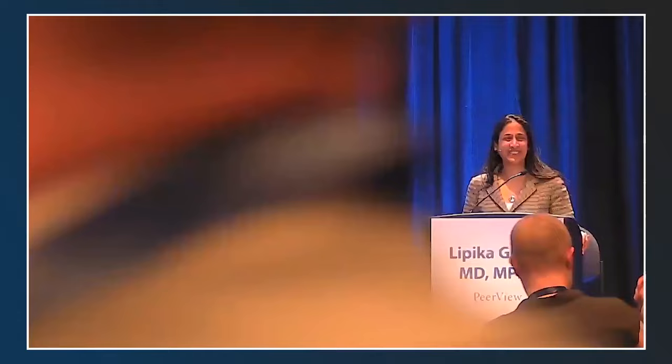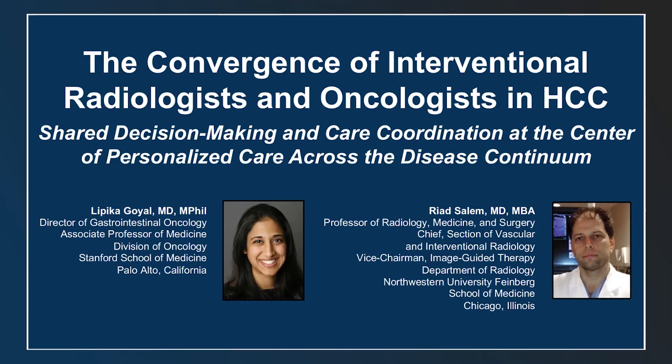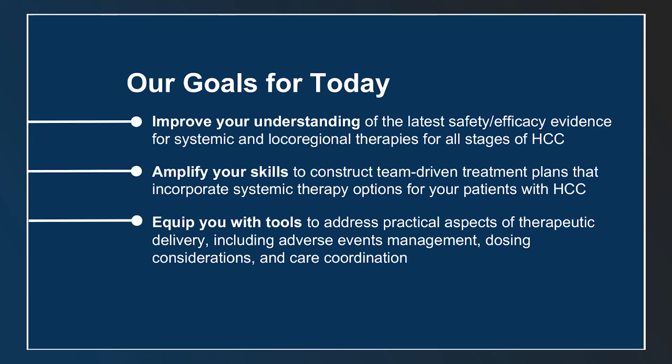Good afternoon, everyone. Thank you for attending. Welcome to the Peerview session, 'The Convergence of Interventional Radiologists and Oncologists in HCC: Shared Decision-Making and Care Coordination at the Center of Personalized Care Across the Disease Continuum.' My name is Riyad Salem. This is Lipika Goyal.